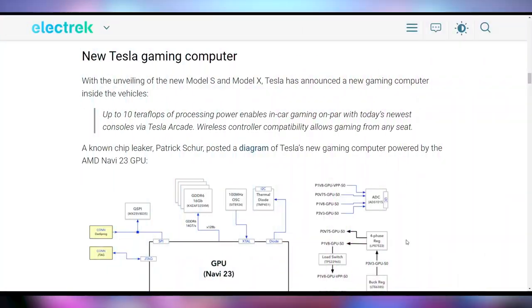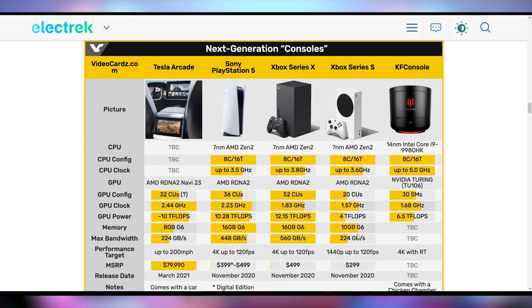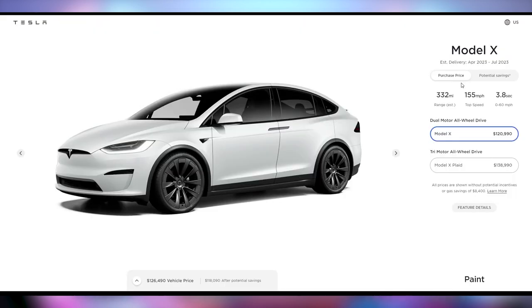I would almost consider buying a new car for that. It's only available in the Model S and Model X right now, which are very pricey vehicles. But they do have a Navi 23 APU which, according to this chart, is actually comparable to something like the PlayStation 5 at 10 teraflops — a little less than the Series X, but definitely more than the Series S. A solid gaming console built into the vehicle. They say it starts at the MSRP of $80,000, but the Model S is actually starting at $105,000 and the Model X is starting at $120,000.